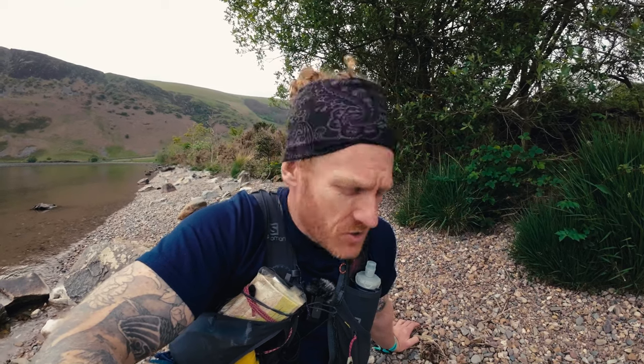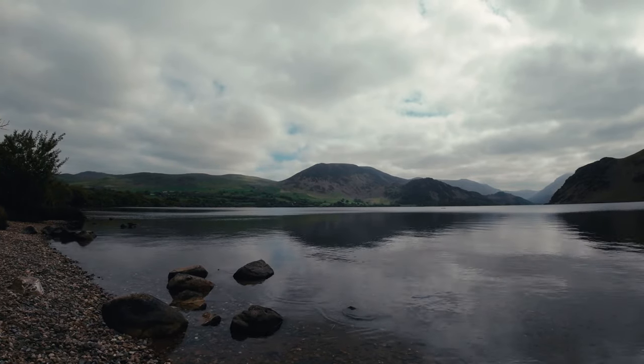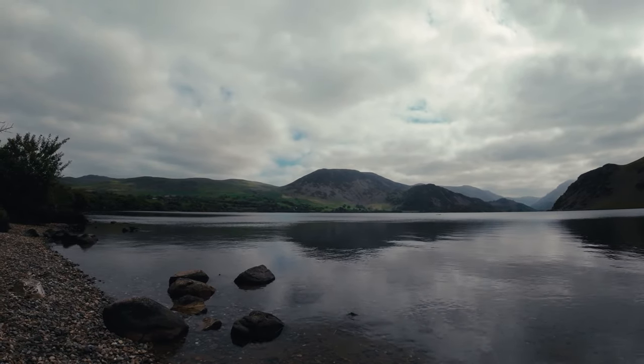Let's crack on to checkpoint one, which is up at Great Bourne - that big lump up there. The incline looks quite cheeky. From the start you have one hour and 15 minutes to get up there. That's complete nonsense timing-wise because I'm going to be faffing around with this camera - I'm not going to be making these timings of course, but it gives me an idea.